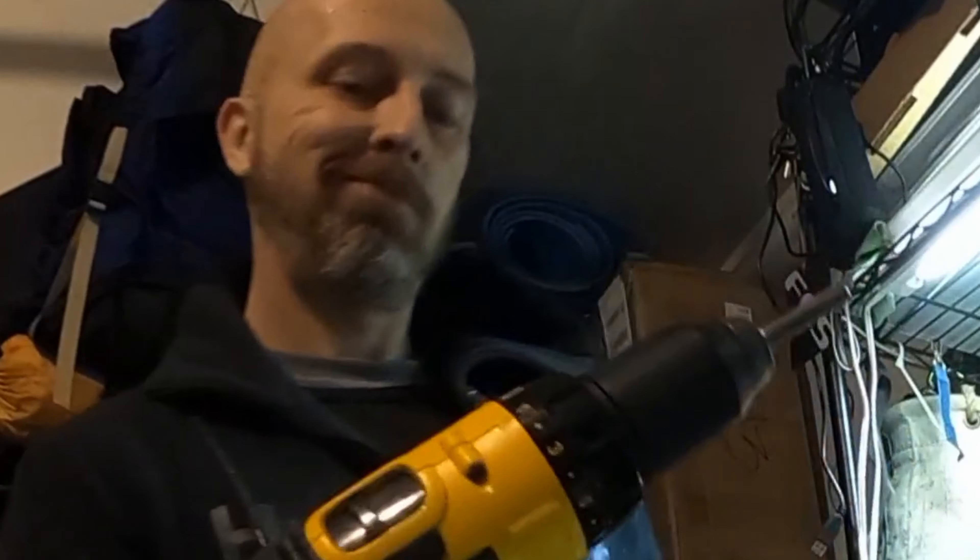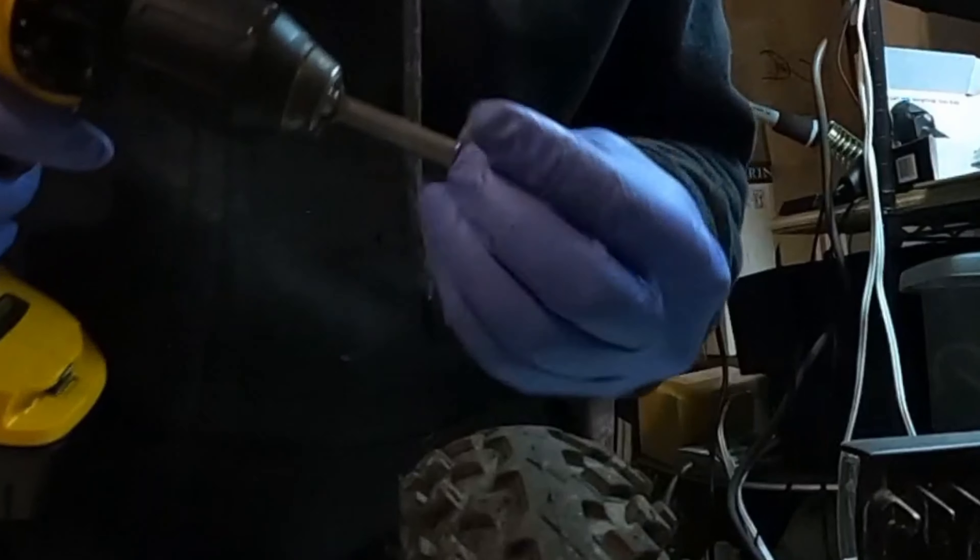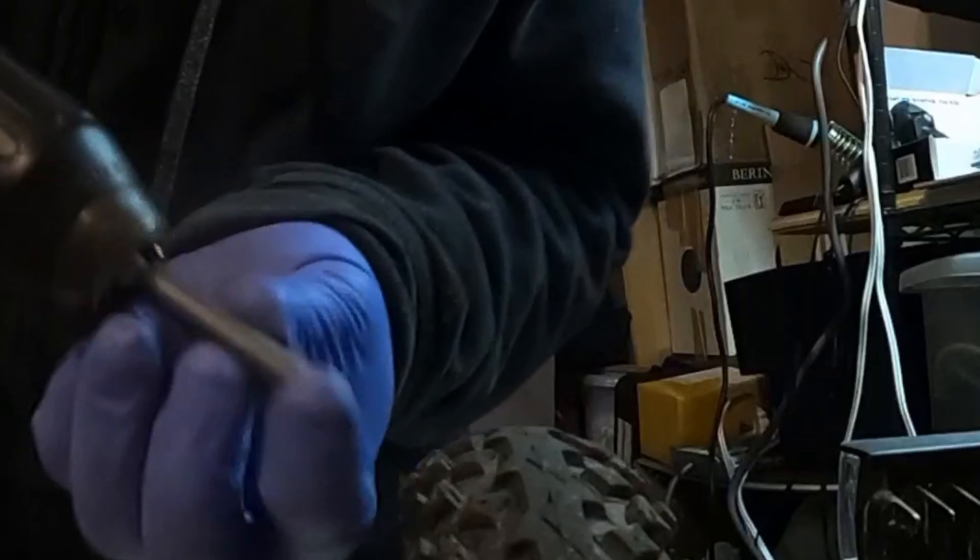Prior to starting the bro build — I know that series is still going and I'm almost done editing everything for it — but anyways, before even starting the bro build, I ordered the studs for the tires for when winter came. If it got cold and icy I wanted to put these studs in and see if they worked.